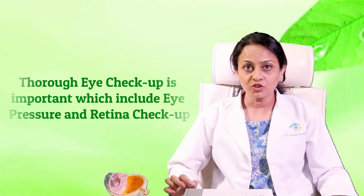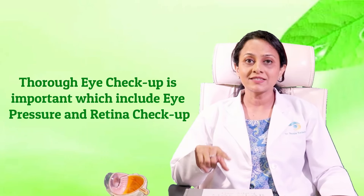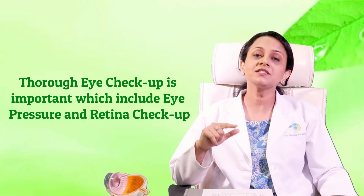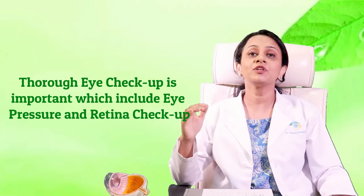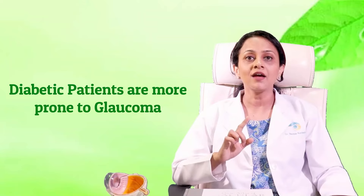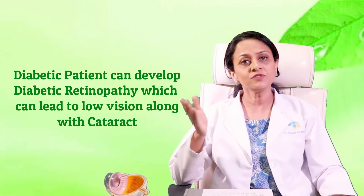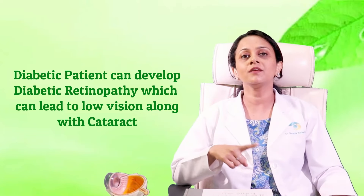If you are diabetic, a thorough eye checkup is very important prior to surgery, which should include eye pressure checkup and a thorough retina checkup with clinical examination, indirect ophthalmoscopy, and retinal scanning with OCT — and if the cataract is very dense, retinal scanning with sonography. Diabetic patients are more prone to develop glaucoma, so eye pressures must be checked and treated before surgery. Also, diabetic retinopathy needs to be treated appropriately prior to cataract surgery.